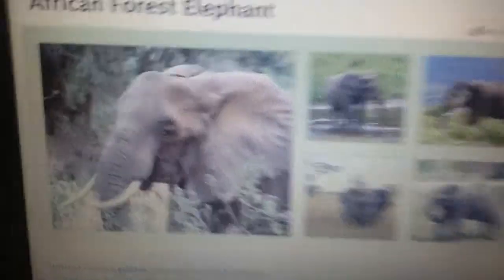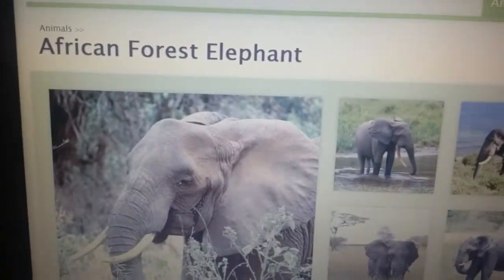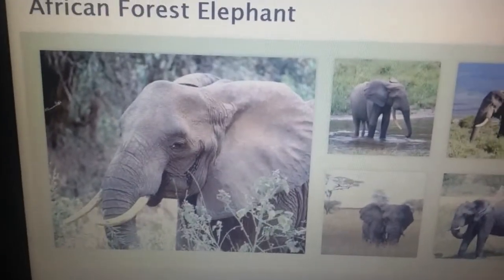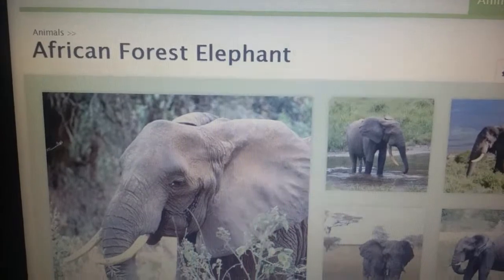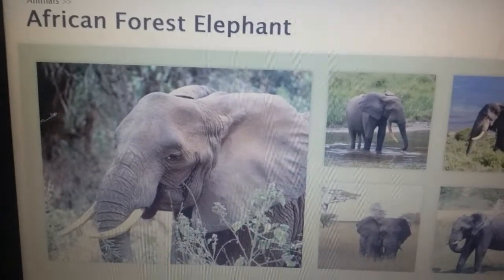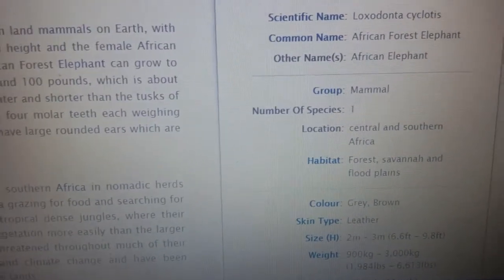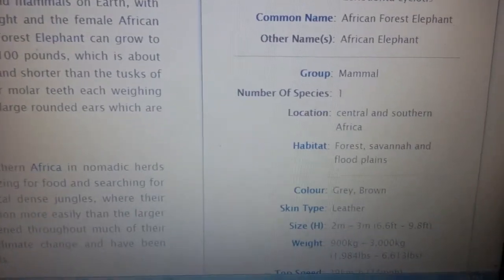As you can see, this is a picture of an African forest elephant. It's kind of like the bush elephant we just talked about, but a different breed. It is a mammal, with only one species, and its color is gray and black.